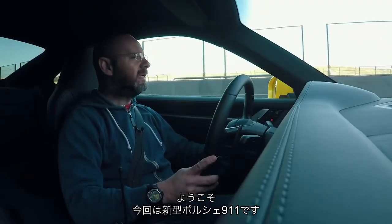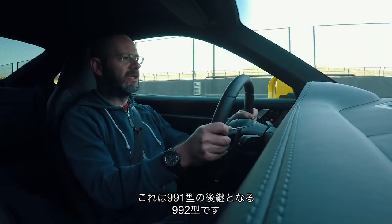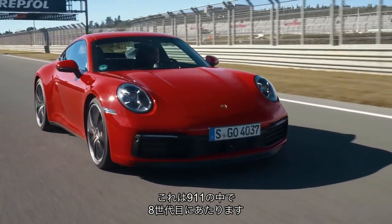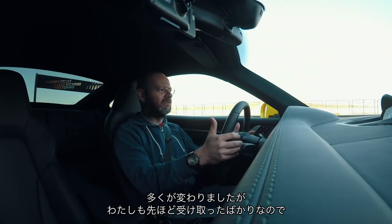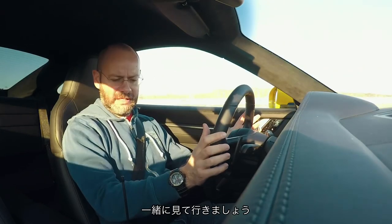Hello and welcome to the inside of the new Porsche 911 in its 992 generation. It replaces the 991, it is the 8th model in all 911 generation lines and things are different. I've literally just got in it, so you are learning as I do.